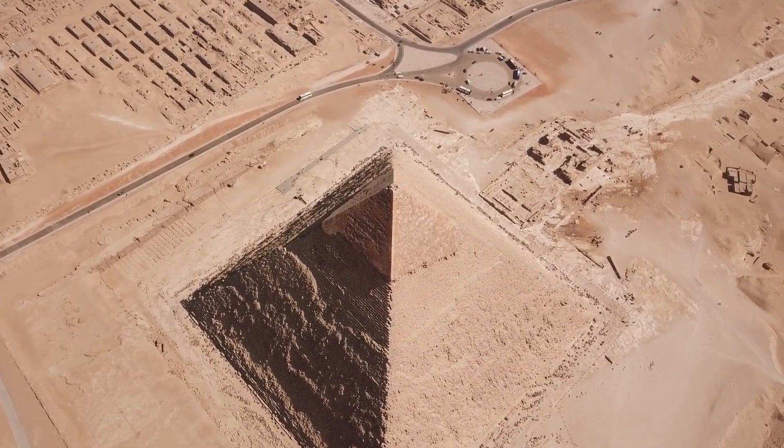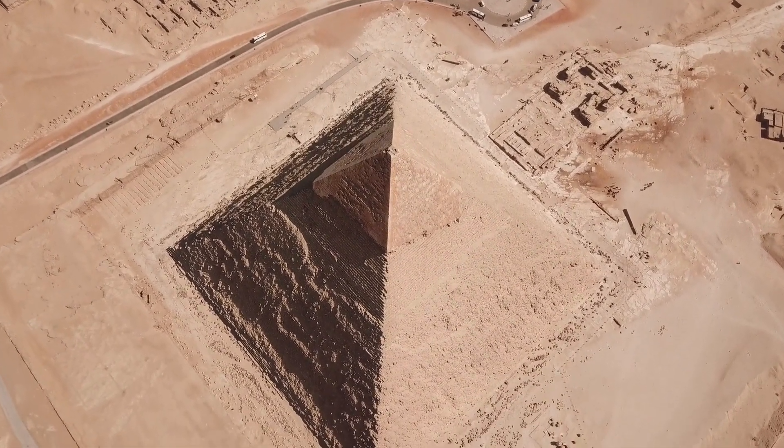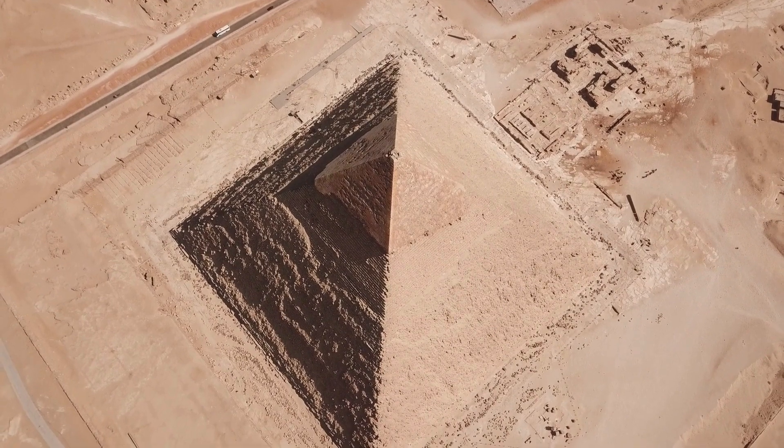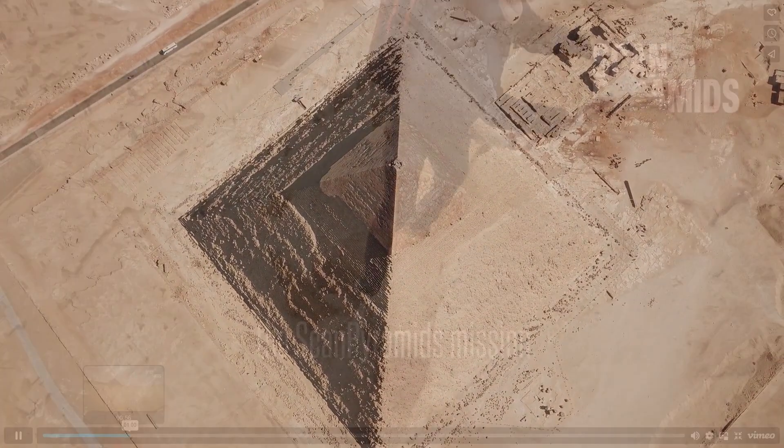Furthermore, the project has discovered anomalies in the Pyramid of Khafre at Giza using infrared thermography, indicating the presence of a previously unknown chamber or passage. The project has also uncovered anomalies in the Pyramid of Djoser at Saqqara, including a potential hidden chamber beneath the pyramid, discovered using muon radiography imaging, providing new insights into the construction and architecture of this ancient pyramid.